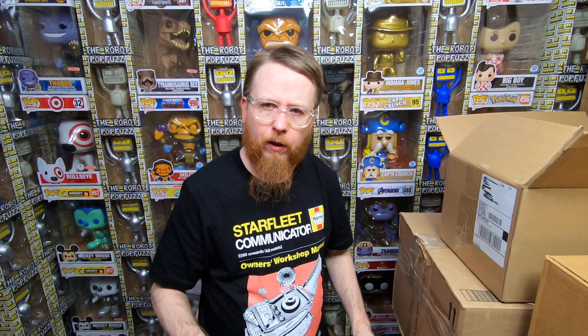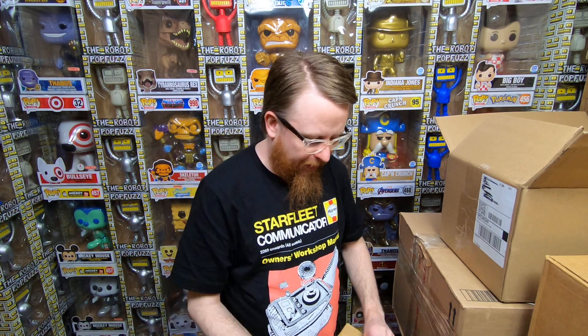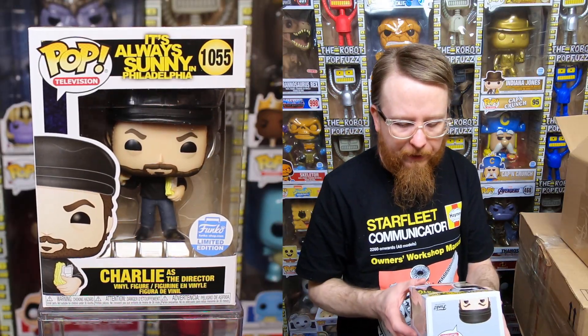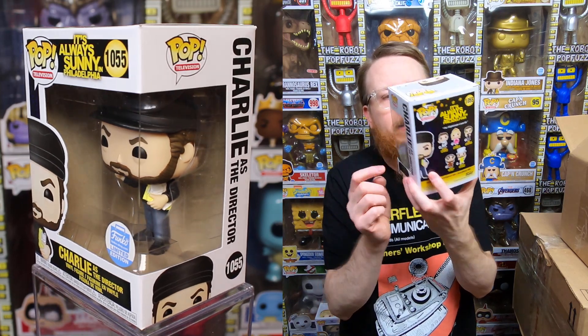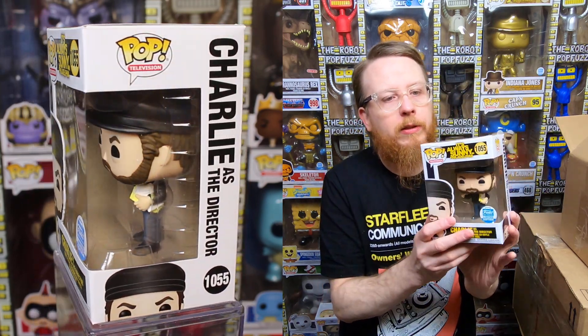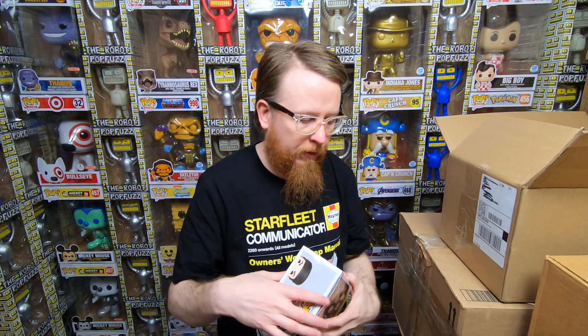And finally, Charlie as the director from It's Always Sunny in Philadelphia — absolutely funny episode, I love these. This is the first one from the set I have. I need to get the rest — I figure eventually someone will trade them into my shop. But for now I have the Funko Shop exclusive and I'm very happy with that.